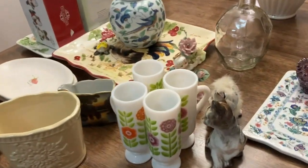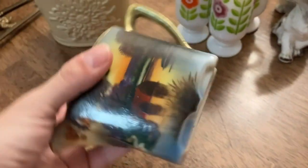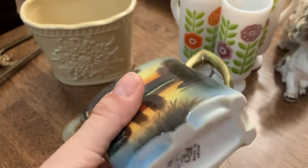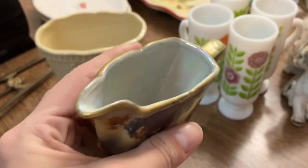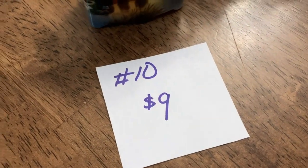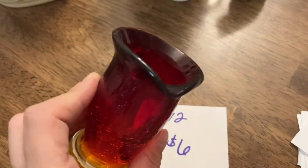The first item I have for you is this really pretty Noritake creamer. It's so pretty — I love this. It's got that luster inside, no chips or cracks, does have a little bit of residue on the bottom but that will come off. This one is going to be number 10, nine dollars.